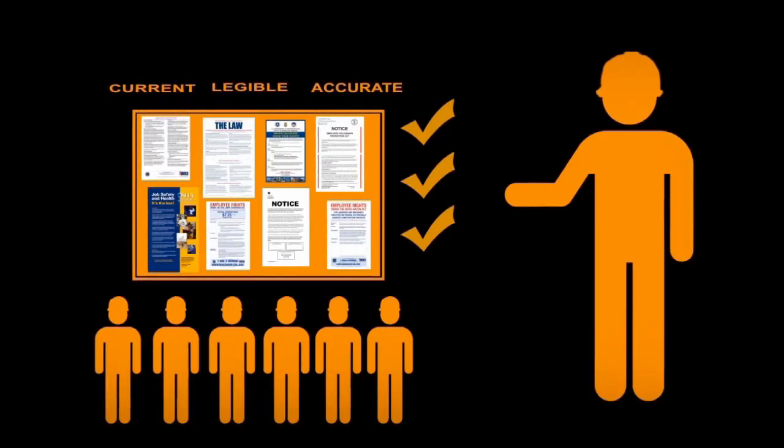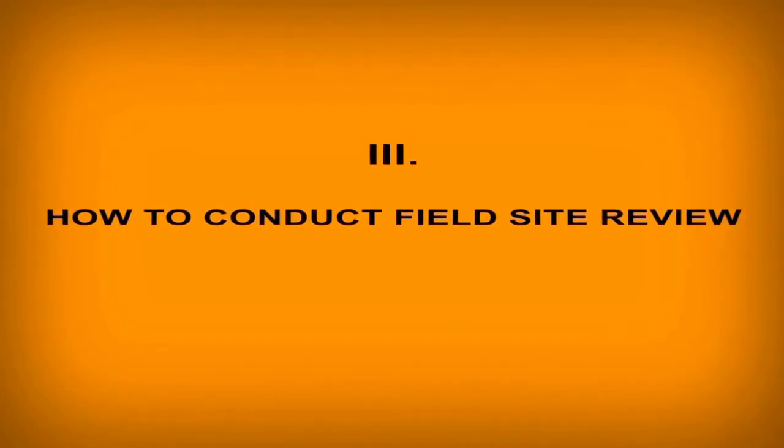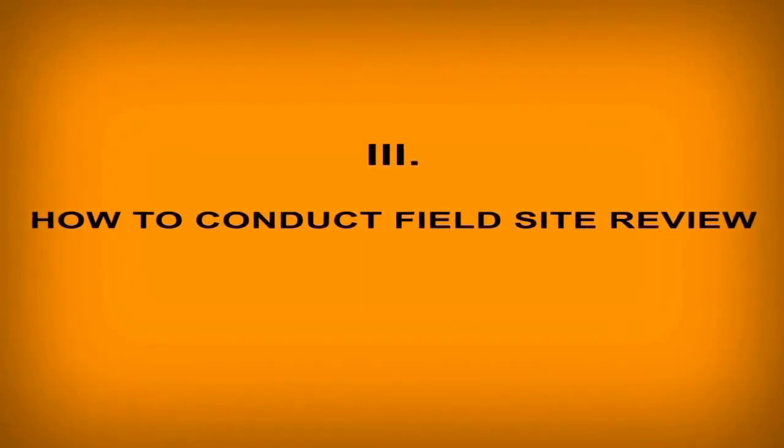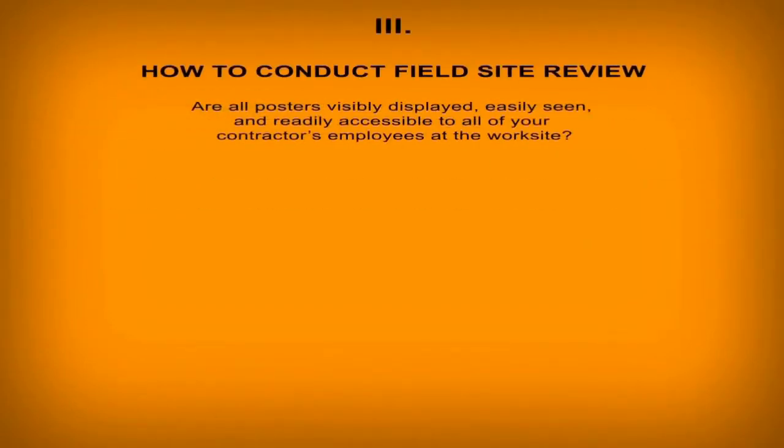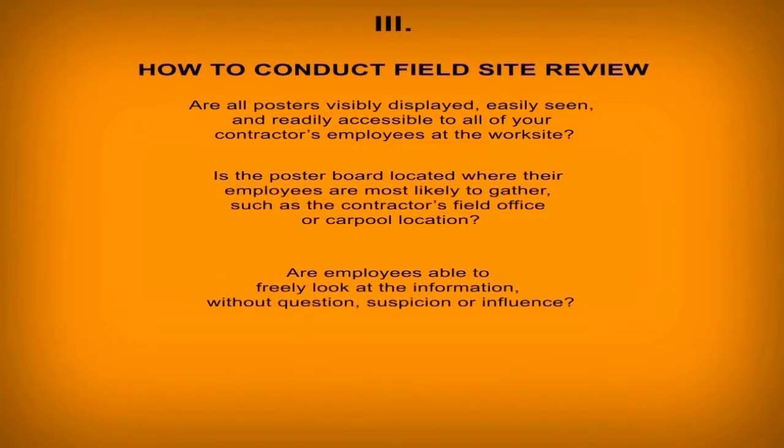Regardless of when you choose to conduct a spot check, the job site poster boards at your contractors' work sites should be in compliance. If you provided the contractor a list of required posters, use that list as a checklist to answer the following questions: Are all posters visibly displayed, easily seen, and readily accessible to all of your contractors' employees at the work site? Is the poster board located where their employees are most likely to gather, such as the contractor's field office or carpool location? Are employees able to freely look at the information without question, suspicion, or influence?